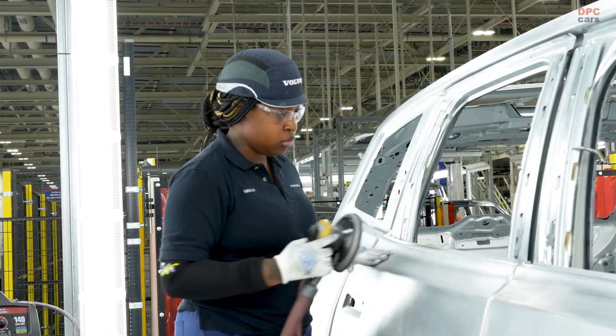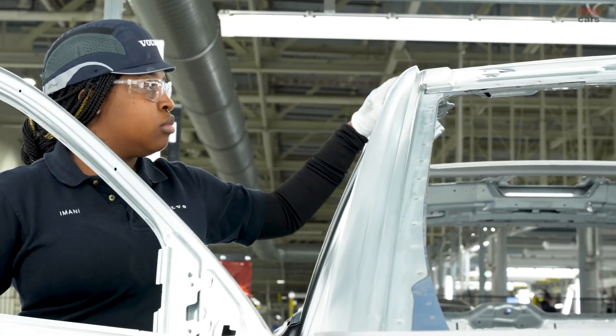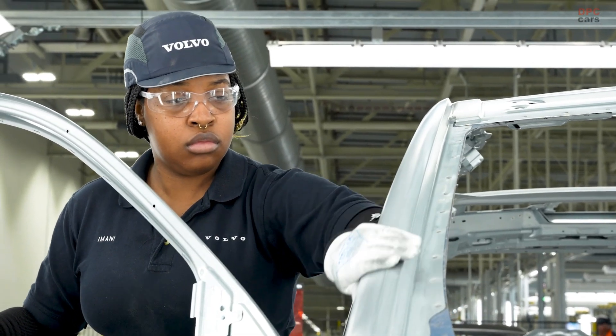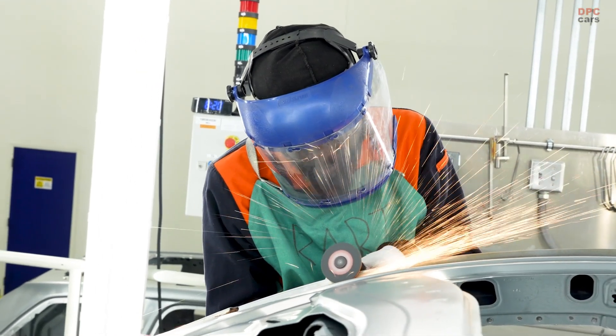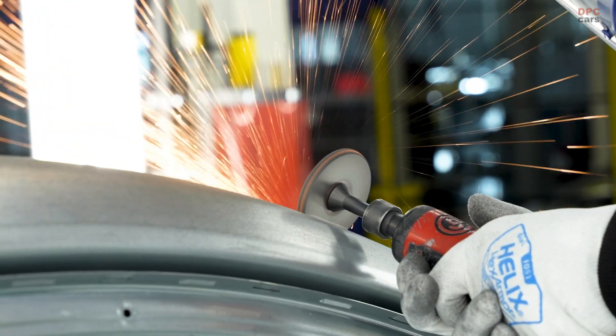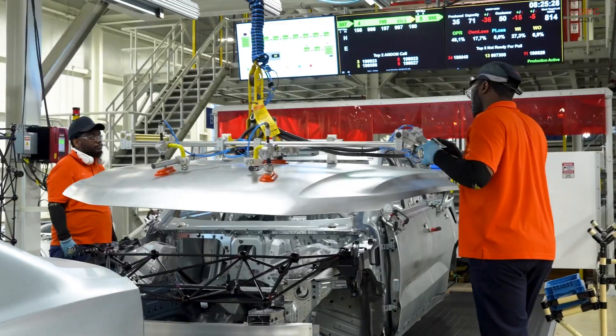Volvo Cars is in a celebratory mood this week as its factory outside Charleston, South Carolina has commenced production of the new electric flagship SUV, the EX90. The first customer deliveries are scheduled for the second half of this year.